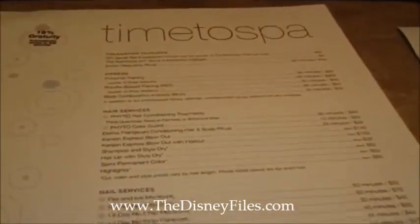Here you can see a menu where they have acupuncture, they have nails, they have hair, they have massages — you name it.